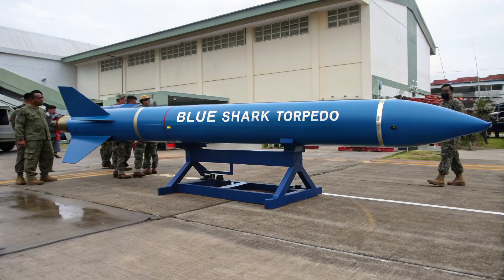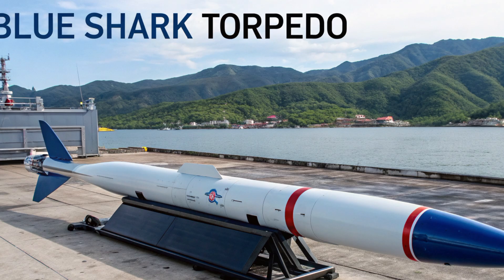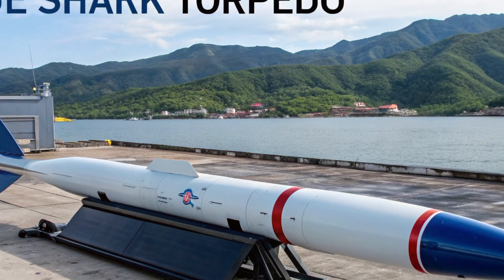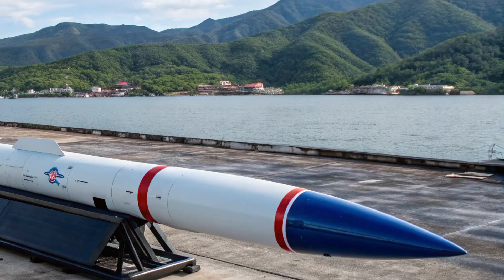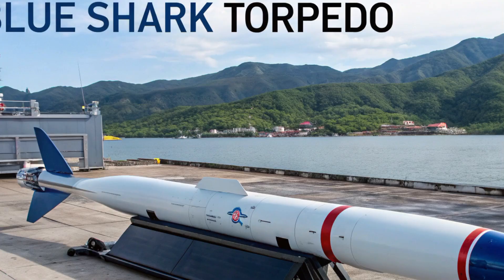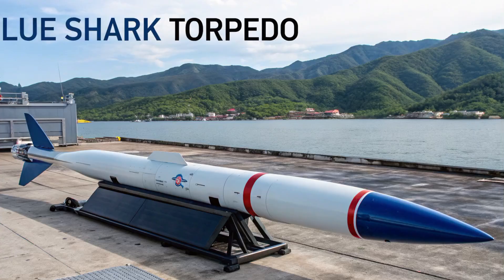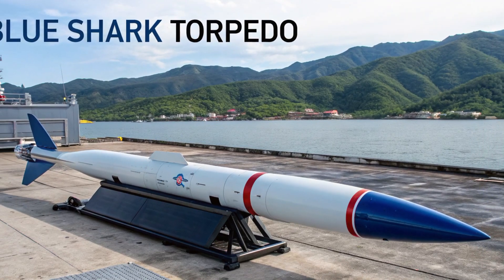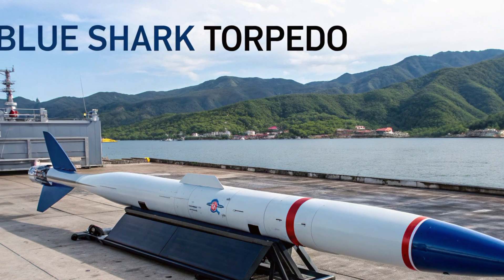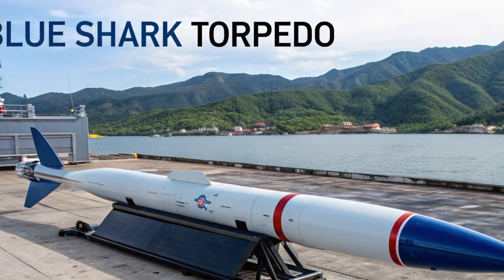In 2026, the Philippine Navy is stepping into a new era of maritime defense technology. One of the most talked about developments is the Blue Shark torpedo, now upgraded with a rocket-assisted launch system. For decades, torpedoes have been a key element in naval warfare, but what makes this new system different is its enhanced capability to respond faster, reach farther, and dominate underwater threats more effectively.